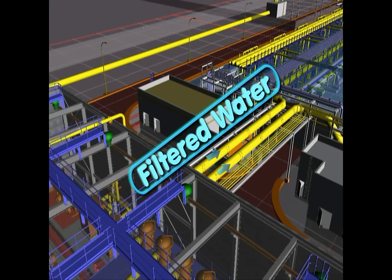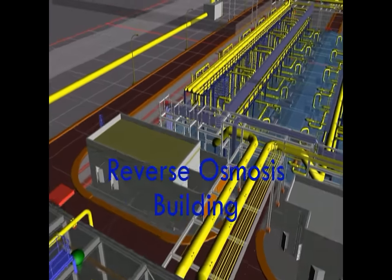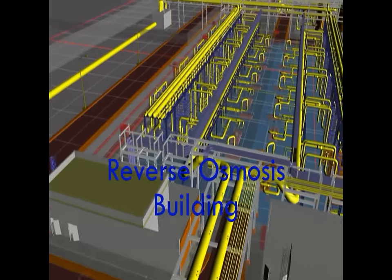Reverse osmosis is a one-pass system with a 42% water recovery. The actual separation between salt and water occurs in each of the 10 RO skids.